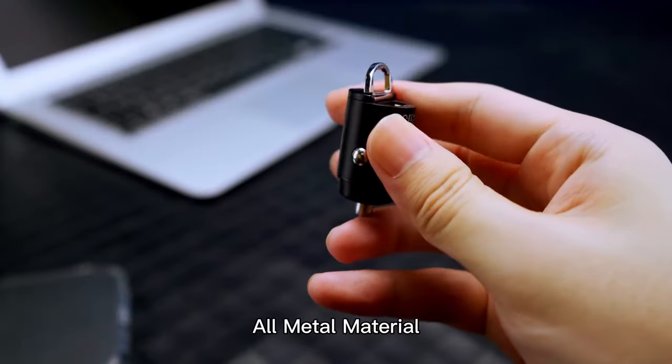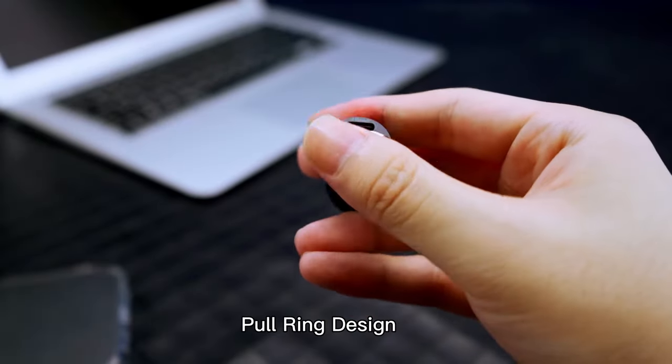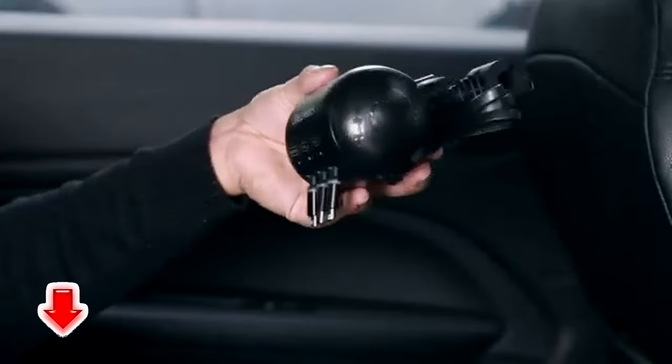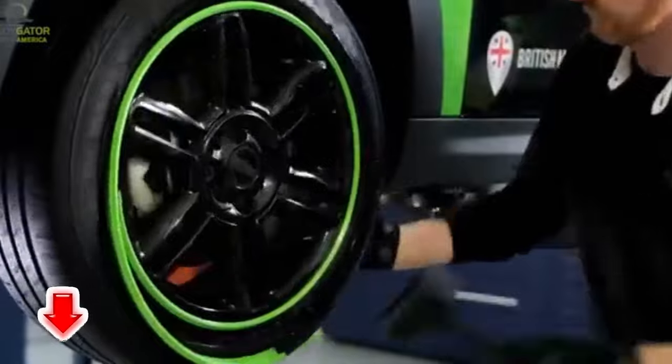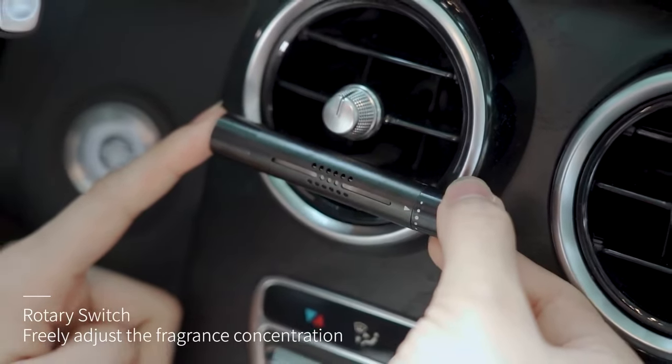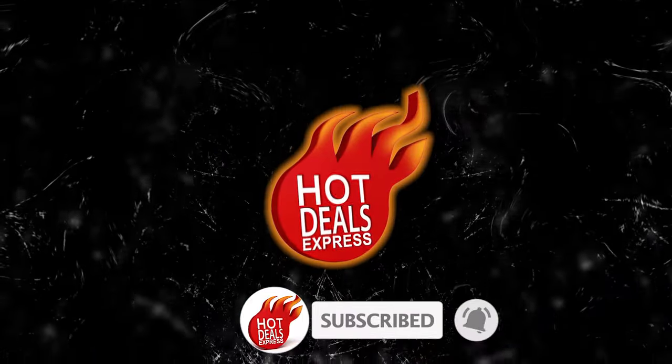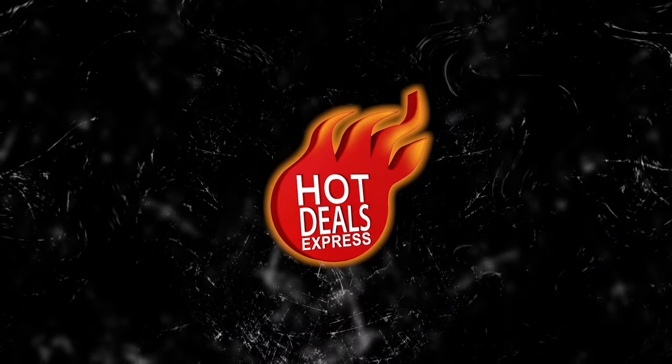Hey guys! Once again, we're bringing you another set of the coolest gadgets from AliExpress and Amazon sites. Links to all the products are mentioned in the description. Let's go!